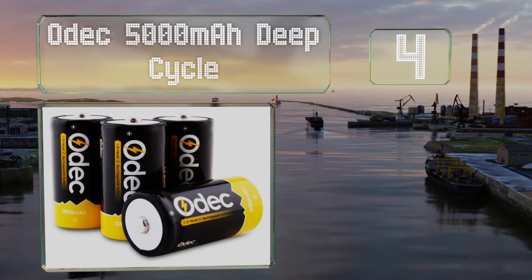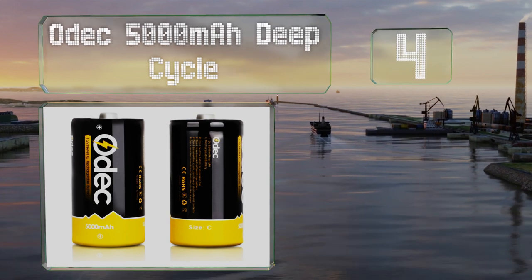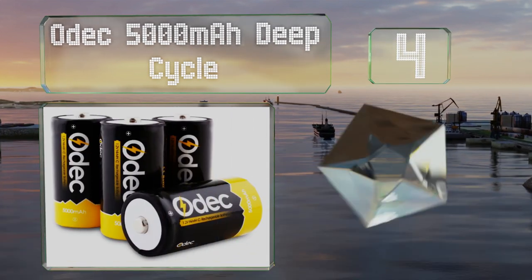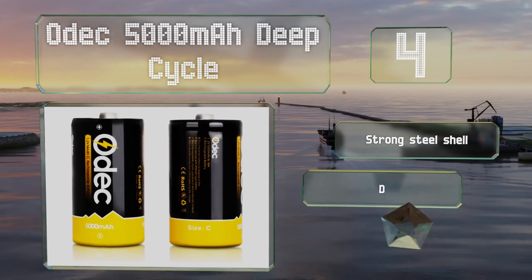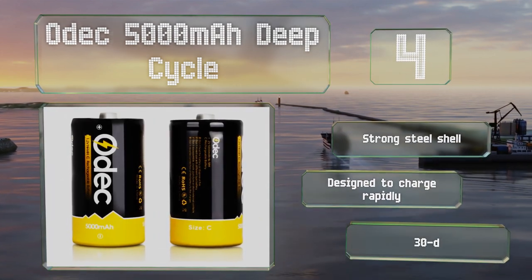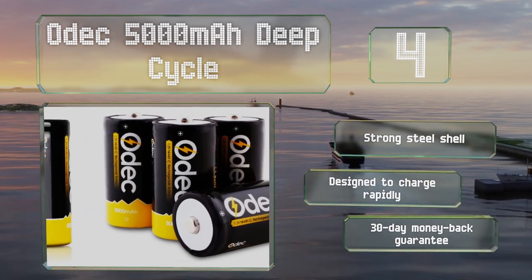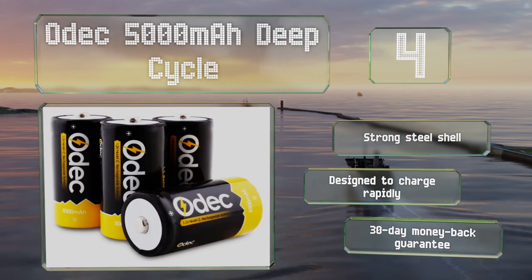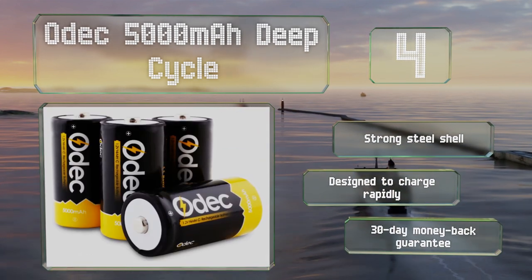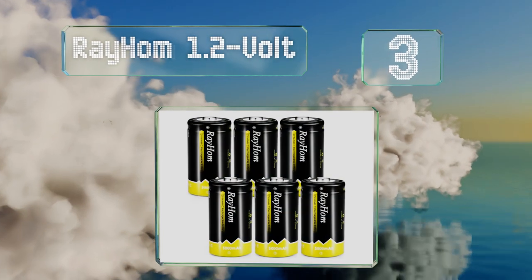Halfway up our list at number four, these Odek 5,000 milliampere hour deep cycle batteries are a good choice for use in critical devices you can't afford to have shut down, such as a flashlight or radio used by emergency responders. They last longer than most similar options even in high-drain equipment, come with a strong steel shell and a 30-day money-back guarantee, and are designed to charge rapidly.